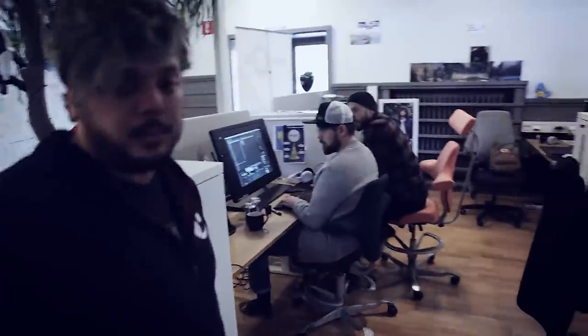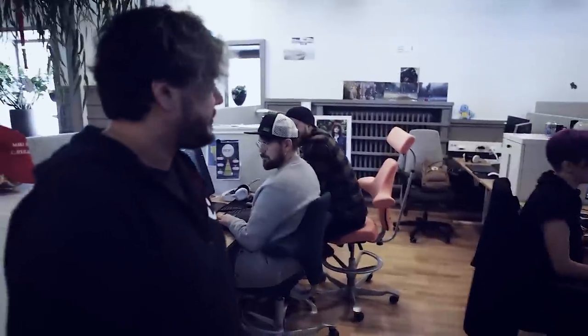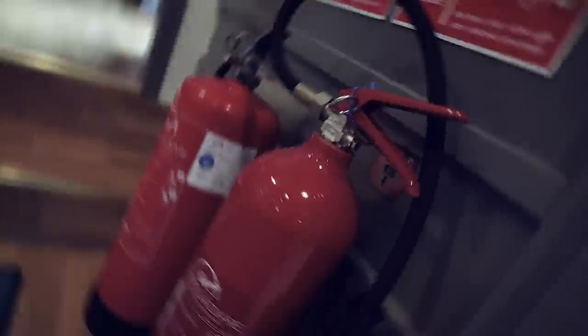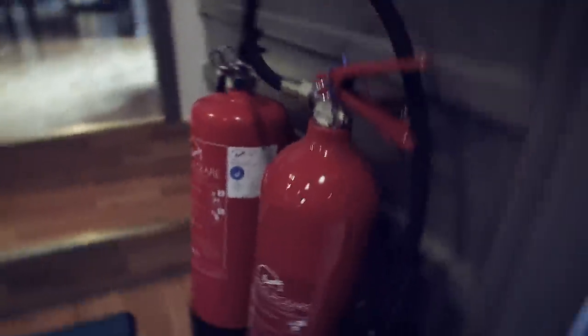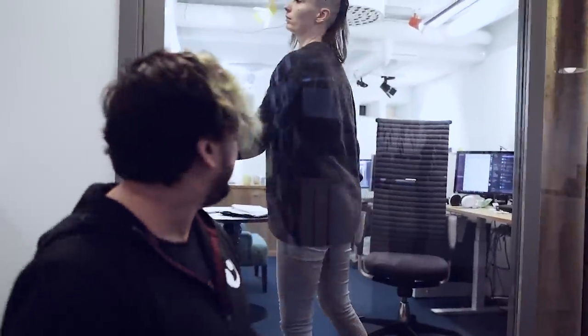Over here we've got our 3D department. They're all pretty good, doing a lot of hard work. Over here are the level designers — this is Hannah. She's one of the level designers and they're responsible for making the world. Maybe we'll come back later.